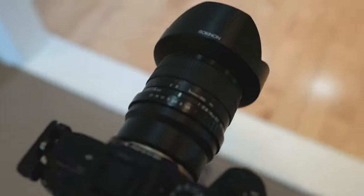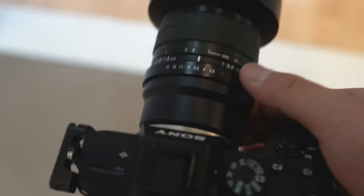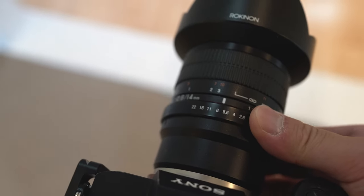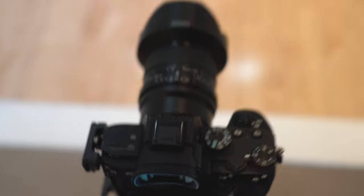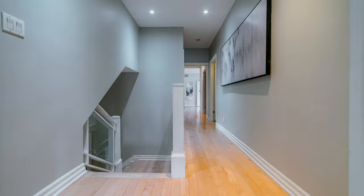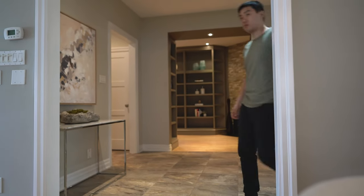On this rokinon lens, since it's a manual lens, I have to focus every single time to make sure everything's in focus. I'm usually using f/4 to f/5.6, sometimes f/8, but never f/2.8 because it's not sharp. I find that f/5.6 is probably the sharpest f-stop to get out of this lens.